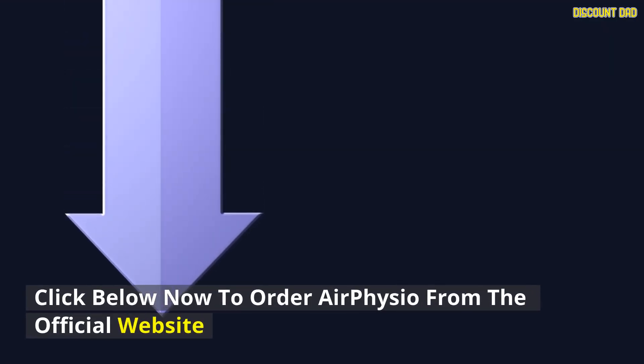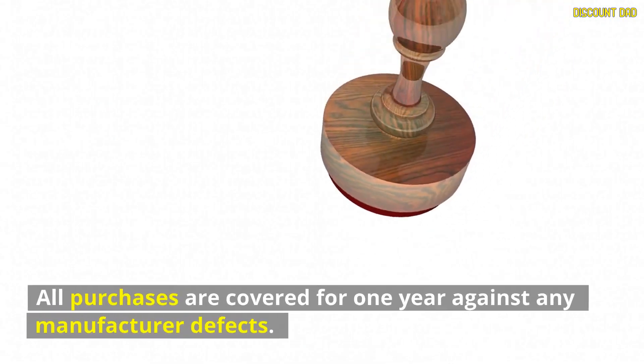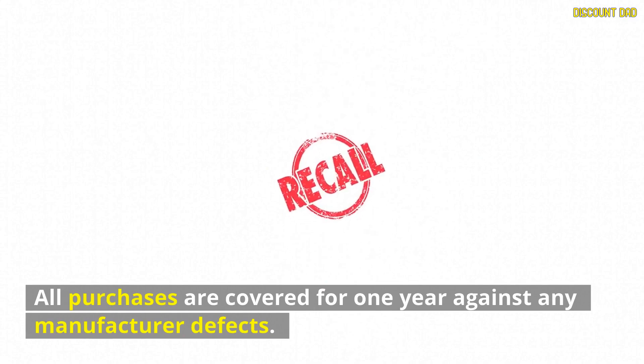Where can I buy it? Click below now to order AirPhysio from the official website. AirPhysio comes with a one-year warranty, and all purchases are covered for one year against any manufacturer defects.